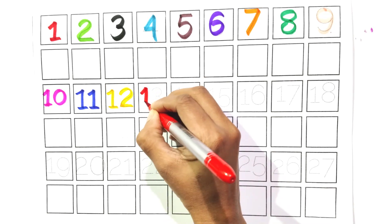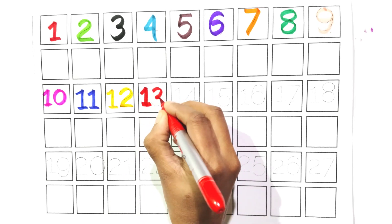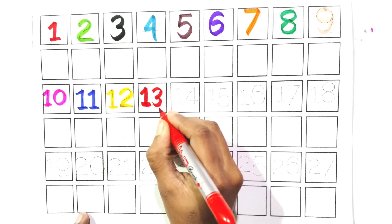One and three. Thirteen. Say with me, thirteen.